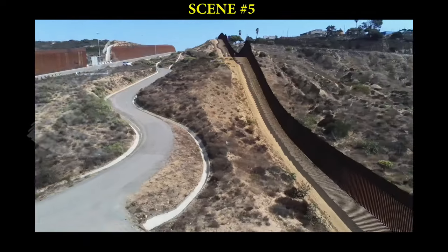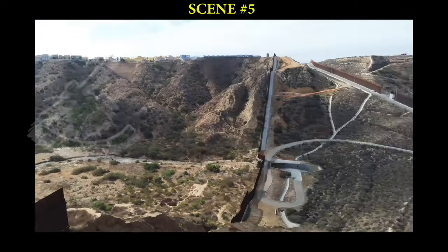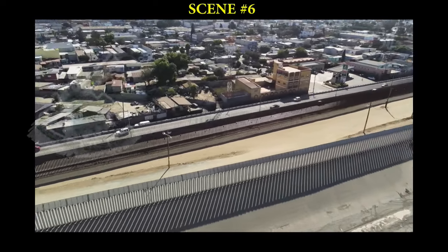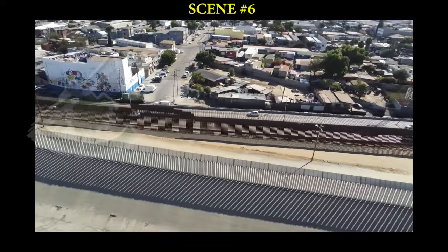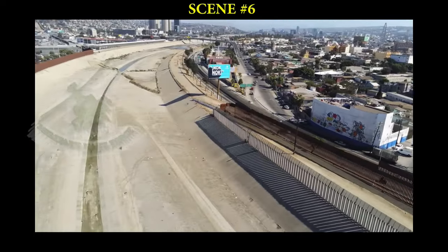Other than those replacement projects, there are no plans to install new fencing in San Diego, which is already one of the most heavily fortified sections of the entire southwestern border. CBP deputy Scudder noted that in San Diego there has been a strong correlation between more border infrastructure and less human and drug smuggling, with statistics showing that both forms of smuggling have decreased significantly in San Diego since 2001.